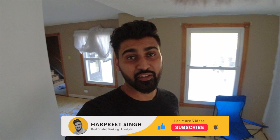Welcome back to the channel. If you're new here, my name is Harpreet and I sell real estate in Toronto. This is my house tour, so let's begin. What you see is my main entrance.